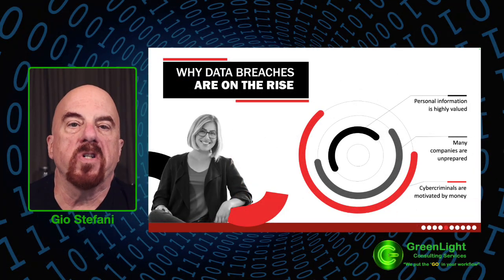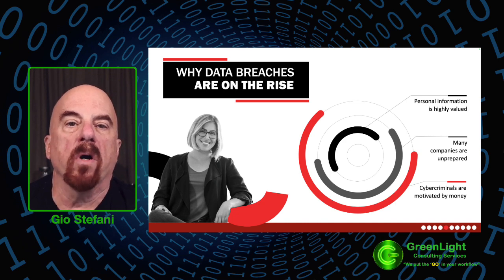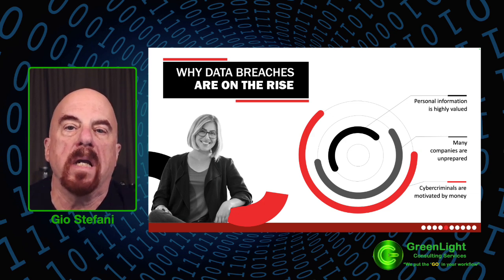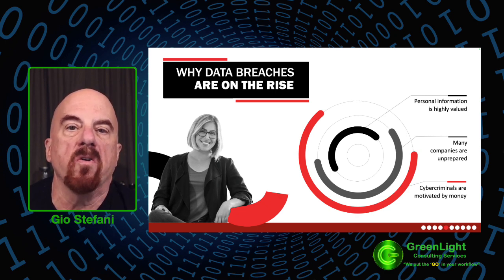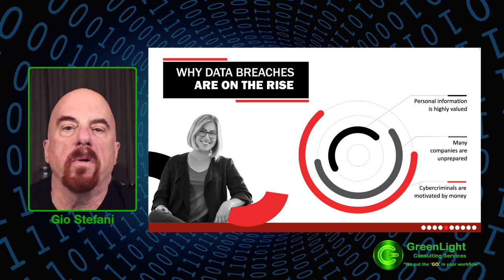Now that you have a clear understanding of what causes data breaches and their consequences, you must identify vulnerabilities in your network and fix them as soon as possible. However, without knowing what needs to be fixed, your organization may be at a disadvantage. Luckily, network penetration testing can help identify the weaknesses in your network and bolster your cyber defenses.